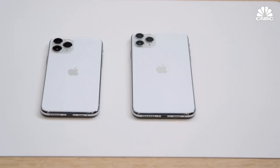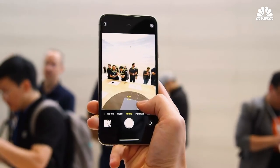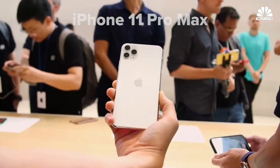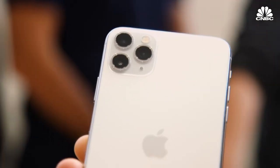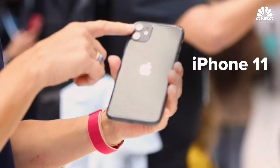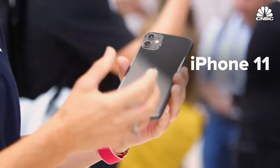The theme of the show this year was performance for battery life and cameras. Right now I'm holding the iPhone 11 Pro. This offers four hours of battery life over last year's XS. The Pro Max offers five hours of battery life over the XS Max. And the iPhone 11 offers an additional one hour of battery life over last year's XR.